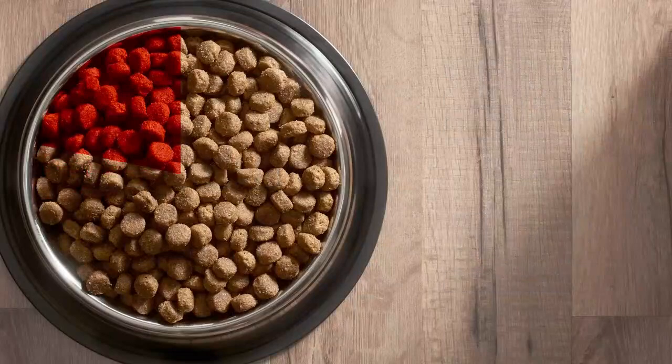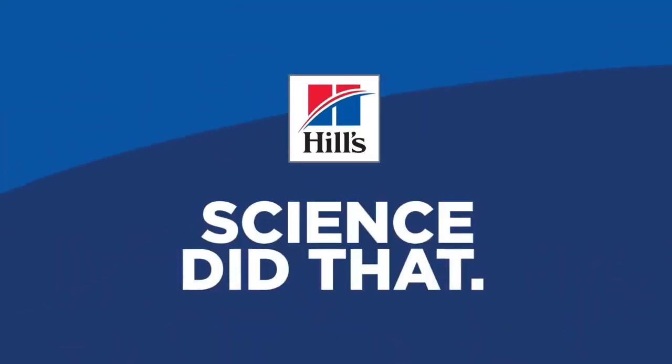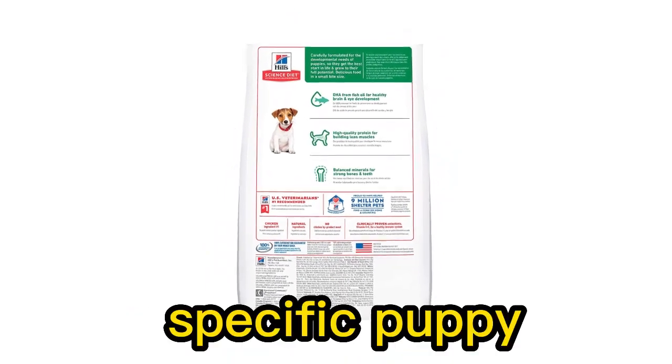It's important to note that while Hill's Science Diet is a popular and reputable brand, individual dogs may have different dietary needs and preferences. It's recommended to consult with a veterinarian to determine the most suitable diet for your specific puppy.